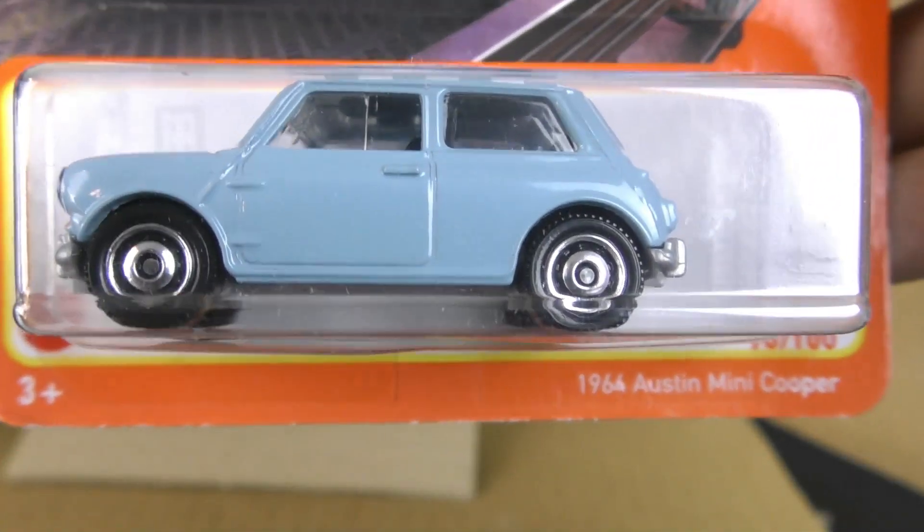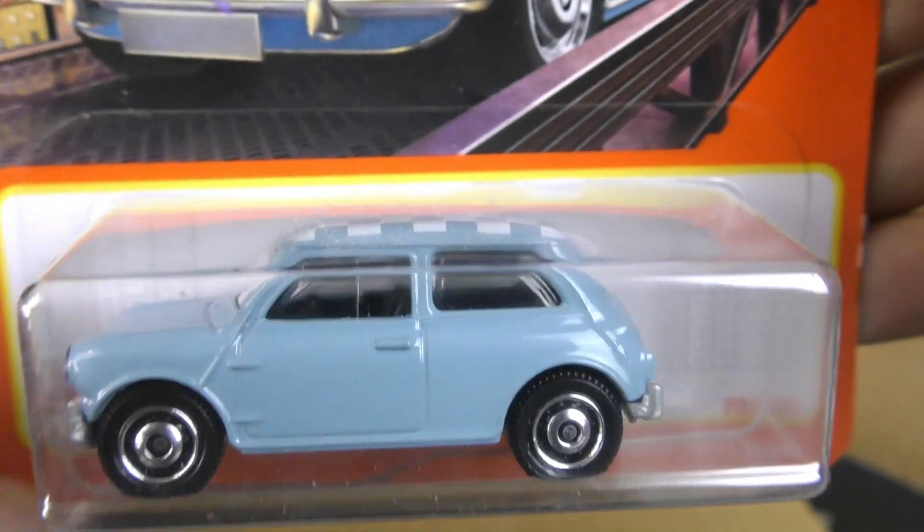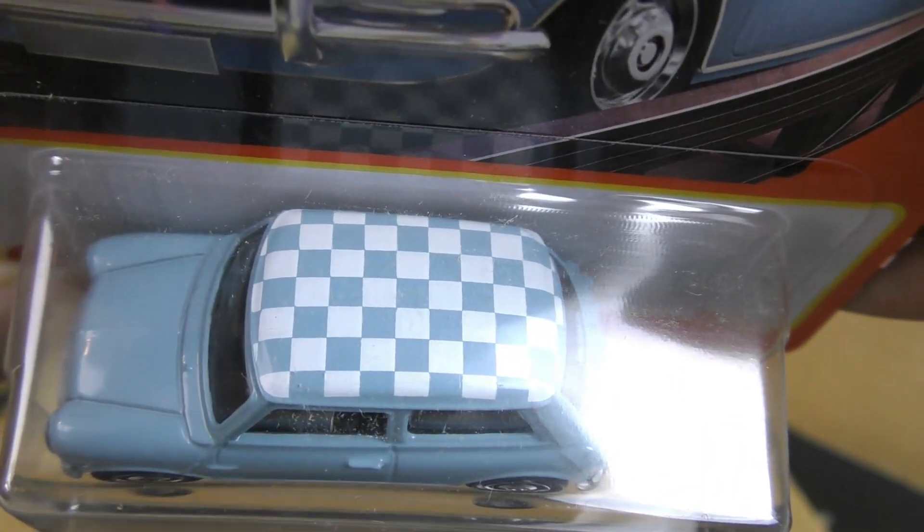And to finish it off, we have a 1964 Austin Mini Cooper in blue with white checkerboard graphics on the top.